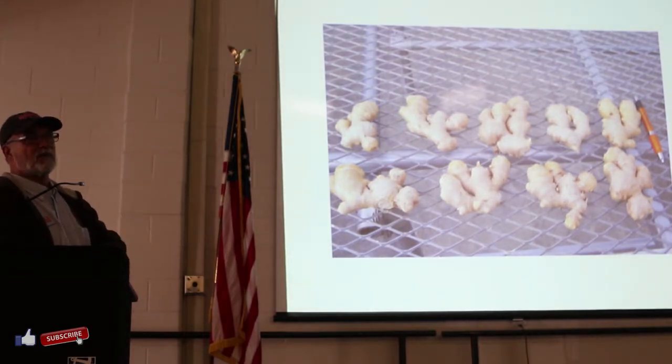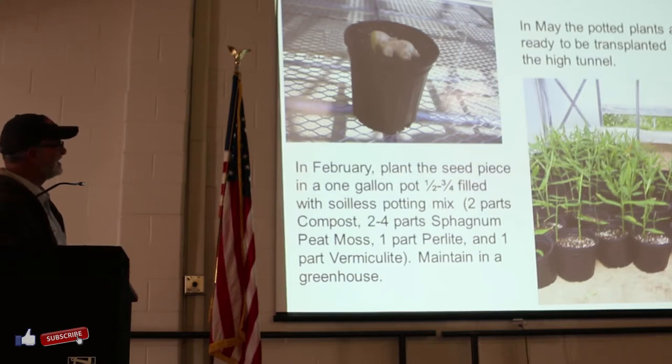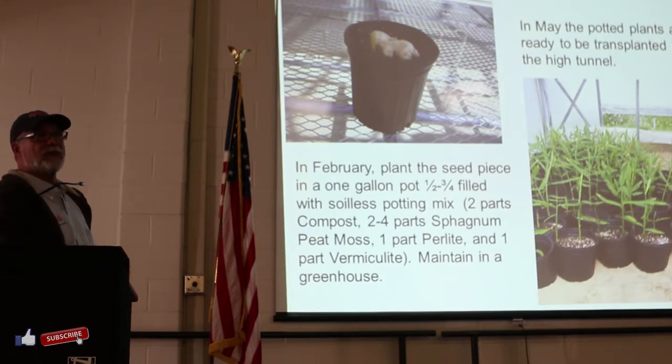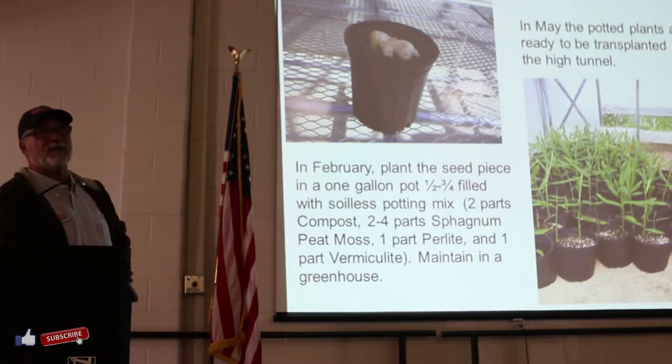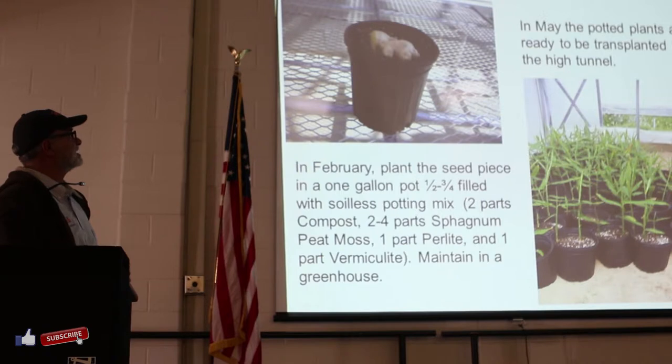There are publications showing a correlation between size of seeds and the rhizome yield. This is how we start our production. You want to make sure the seed on the table is mature - it needs to go beyond the baby ginger stage. We want to make sure it's mature. We prepare our one-gallon pots - this is the tradition of how we have done it.